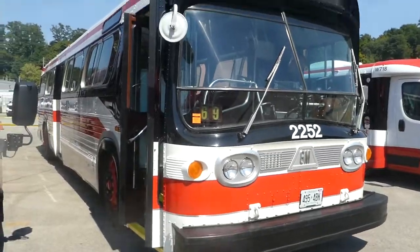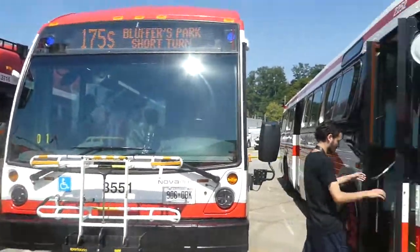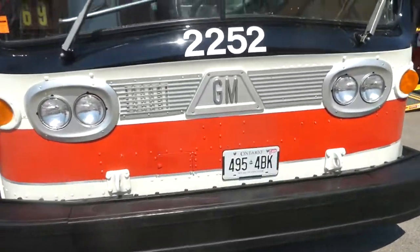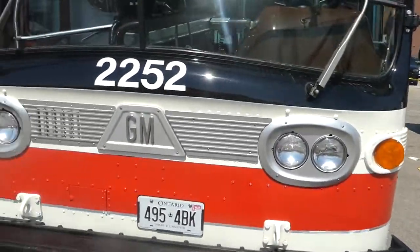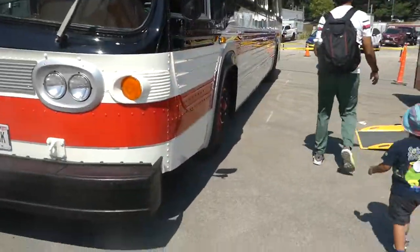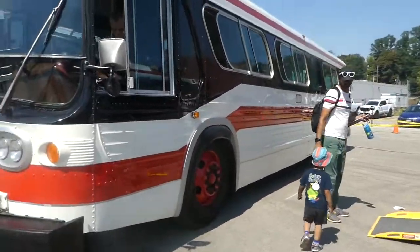I was just speaking with a gentleman here on and off about these buses. For those of you guys that grew up in Toronto so many years, you all remember this. Don't lie, you guys remember these.